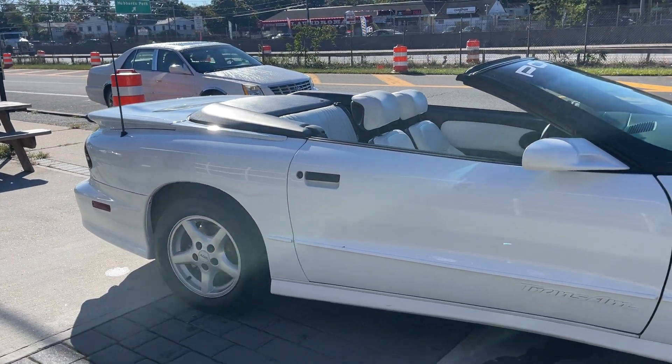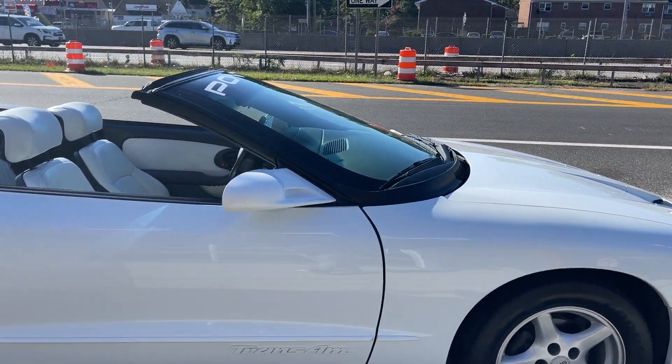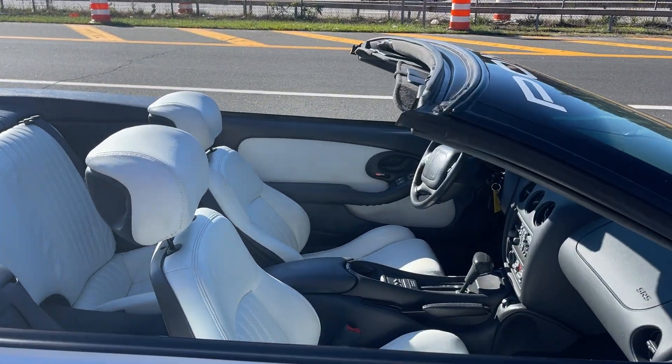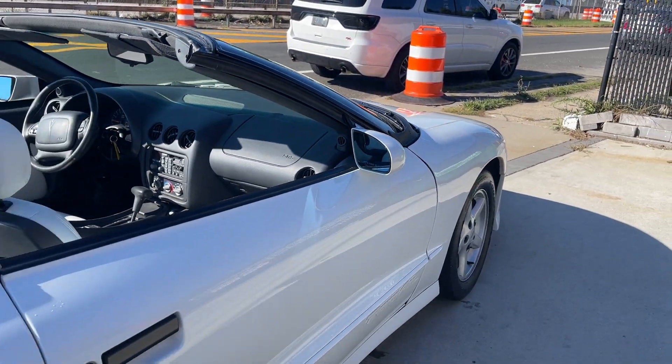Absolutely beautiful. Always garage kept — temperature controlled garage. White leather seats, white top. It's a triple white convertible. Absolutely beautiful condition.